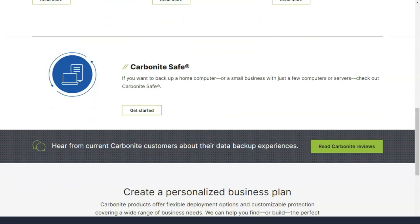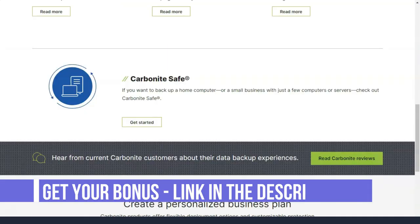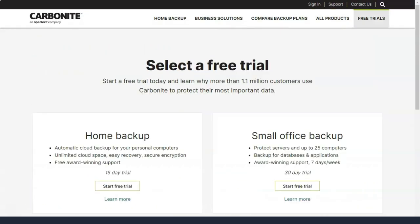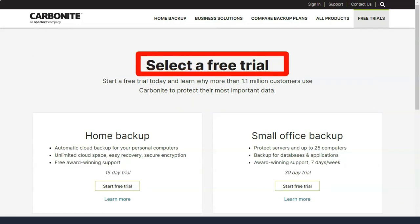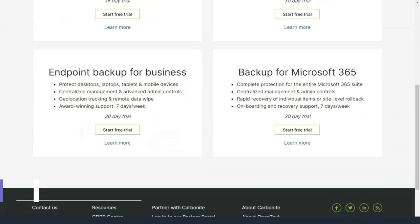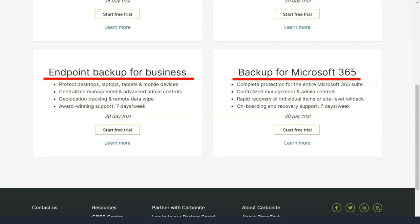Carbonite estimates how long it will take to restore and makes the files already processed available at any time during the restore. If you just want to backup your PC files to prepare for the occasional crisis, Carbonite Safe is a worthy choice — it has a nice interface and adheres to a set-it-and-forget-it philosophy with unlimited storage. But it's expensive if you want to backup multiple computers, and Carbonite Safe also lacks sharing features and a mobile app to backup data from your phone.